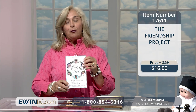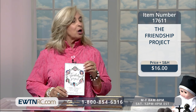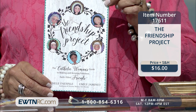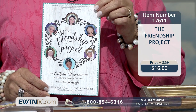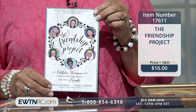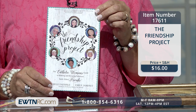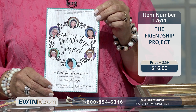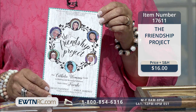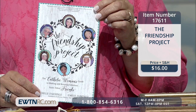Now, this beautiful book — we had these ladies on our show on At Home with Jim and Joy. The International Day of Friendship is July 30th, so we thought we'd show you this great book. This is called The Friendship Project. These beautiful Catholic women developed this book — it's a guide to keeping fabulous, faithful friends.